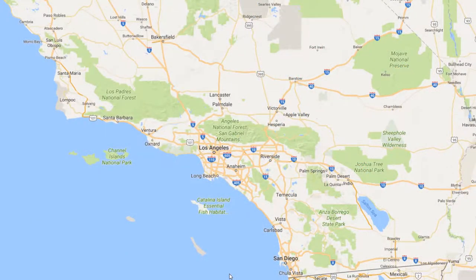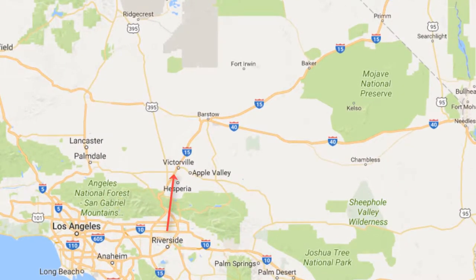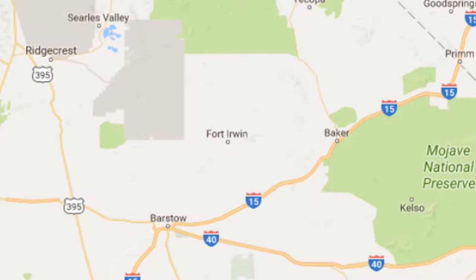We're going to head out of San Diego north, up 15 by Riverside, up to Victorville, where we'll take 395 north to the turnoff to Ridgecrest, and then turn east into Ridgecrest.